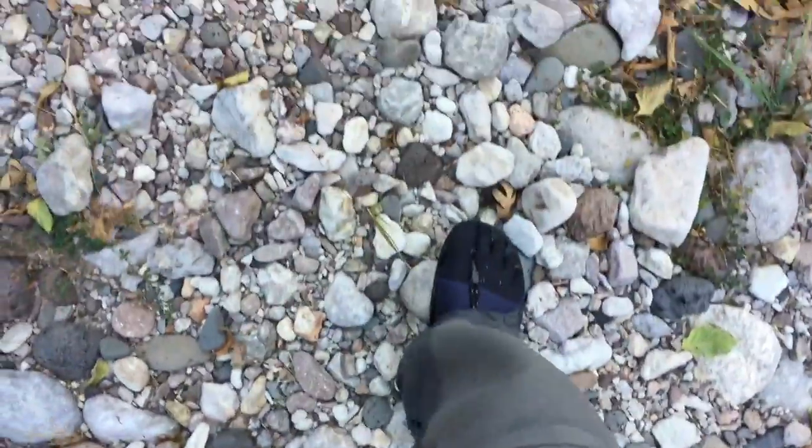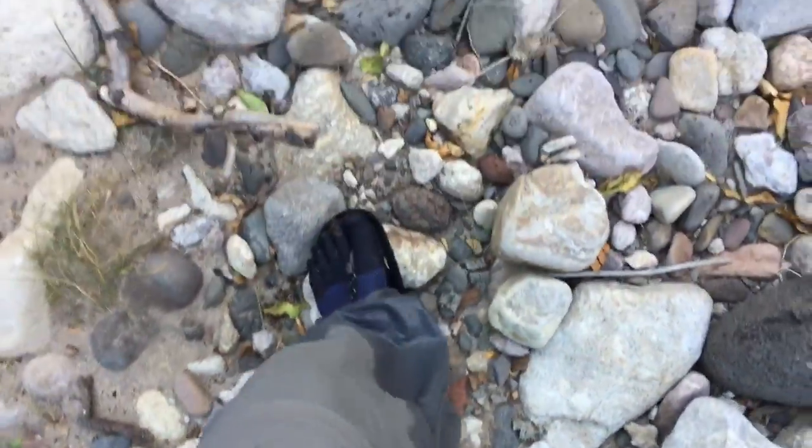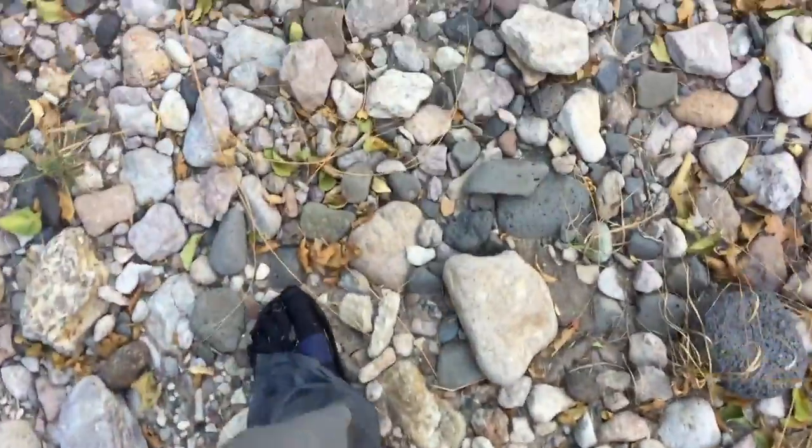These fist-sized rocks — the problem is they're not big enough to be flat to support your whole weight, and they're not small enough where you get several of them under your foot at any one time. So it just kind of beats the bottom of your feet to a pulp.